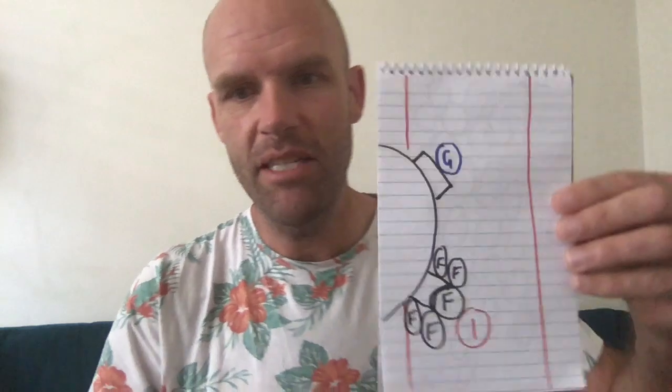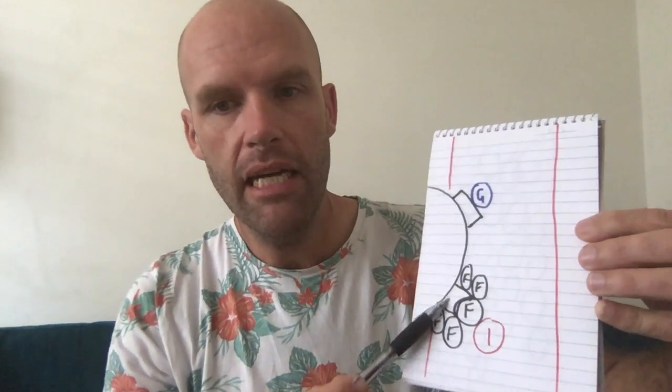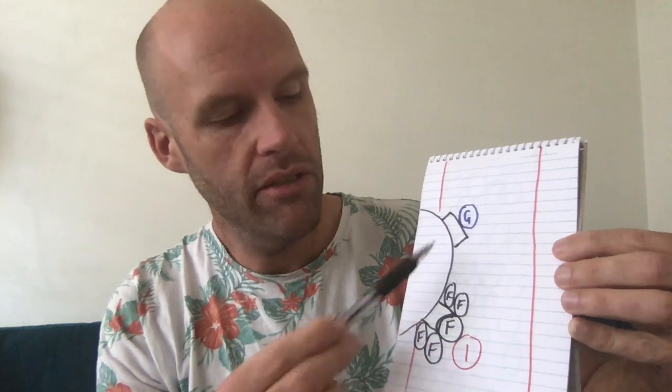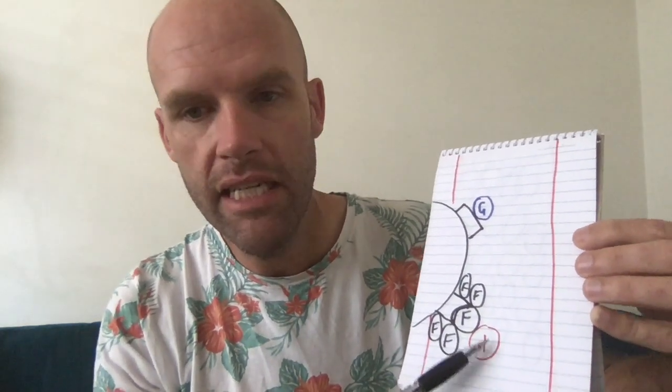So I've made some diagrams. The red lines are the outside of a blood vessel and we've got a cell here. This little bit is called an insulin receptor and this bit is the glucose receptor. That blue cell there with a G in it is glucose. The F's are fat cells and the I is an insulin cell.